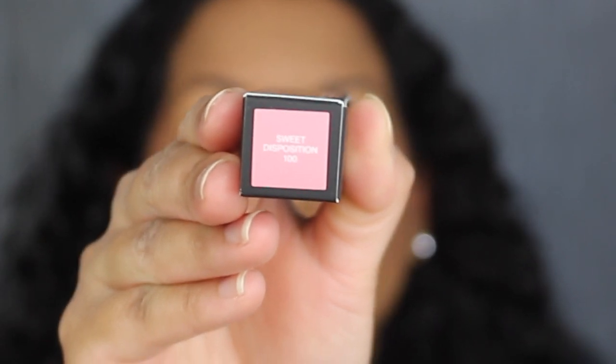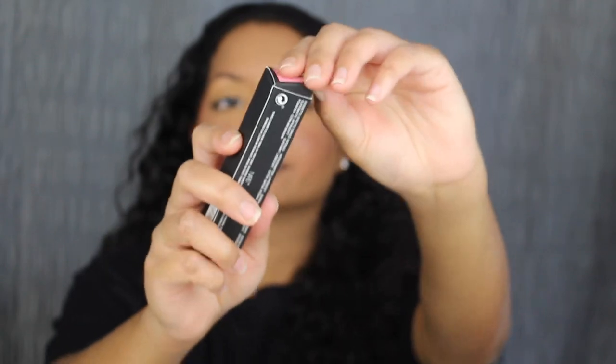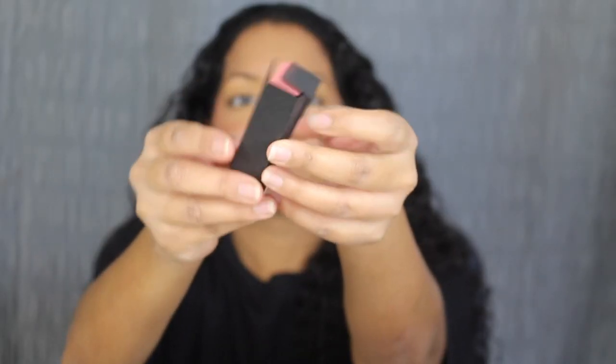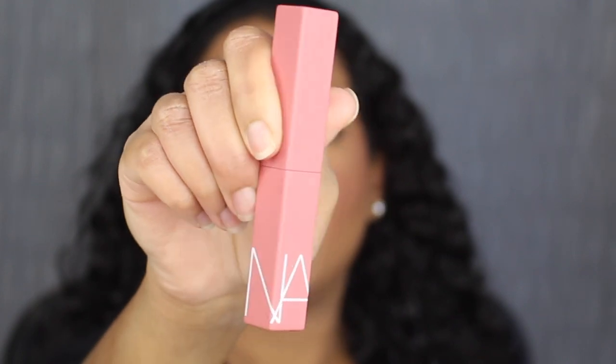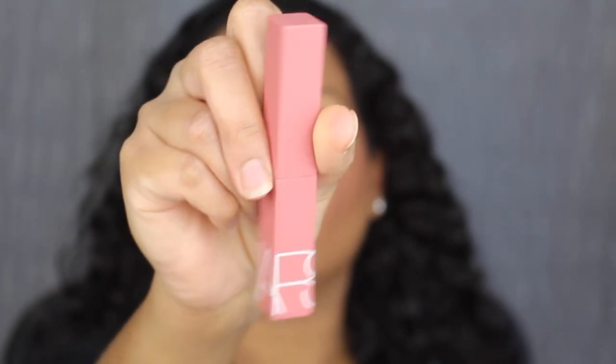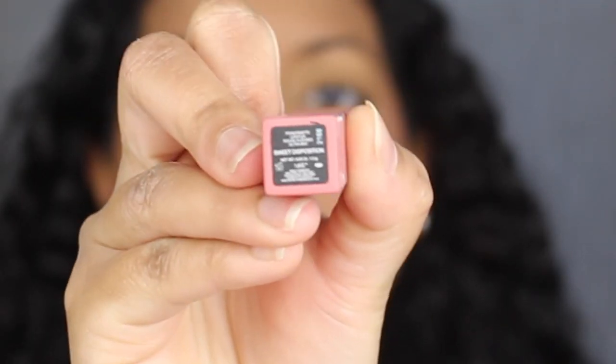Here's a closer look at what the packaging looks like. It says NARS on it, and across that it says Power Matte Lipstick. On this side of the packaging there's the barcode, and on the other side you have the list of ingredients. Up at the top you have the shade name — this shade is Sweet Deposition, shade number 100. The lipstick itself is a slim tube with NARS written all around the bottom, and it has a rubberized packaging with the shade name printed on it.